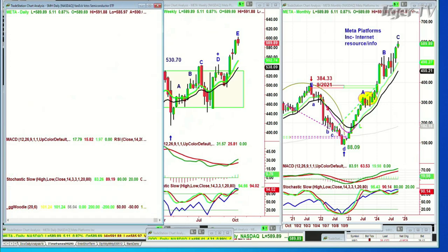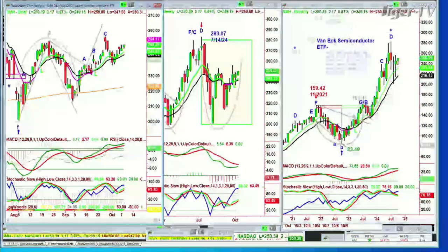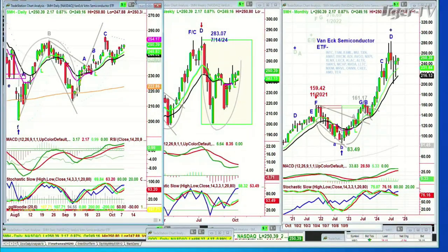SMH is really important. They're up a little bit, up 2.17 at 250.39. So far that's a good sign. But if you look at the weekly chart, they're really struggling. They're not that far away from an all-time high, but they're in the middle of the range and they kind of struggle. I'll be back — Dow's now down 57.